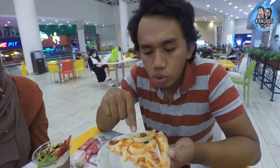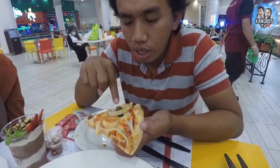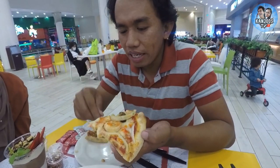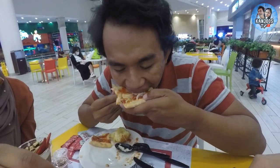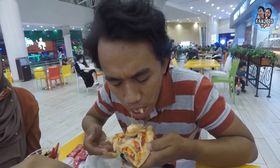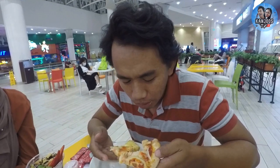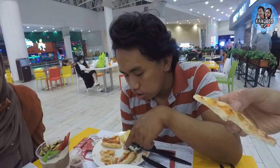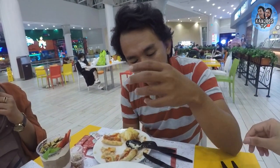So we have here squid, shrimp, crab sticks, and mussels. I'll try to take one of each in one bite. I'm not a big fan of crab sticks because this is not actually fresh crab — it's processed crab and the taste is very overpowering, and it overpowers the rest of the seafood.